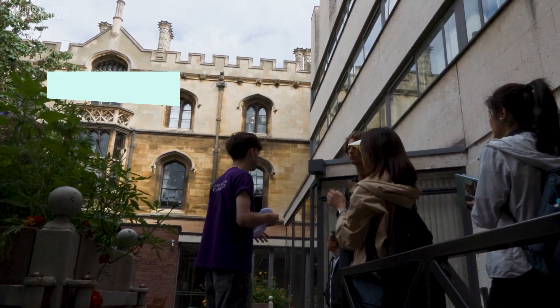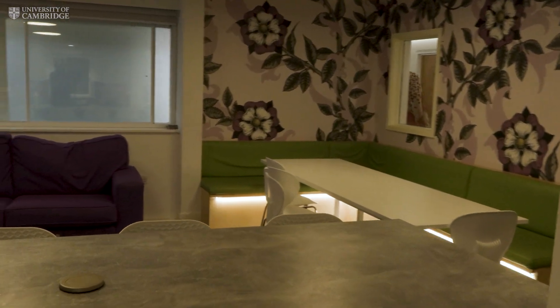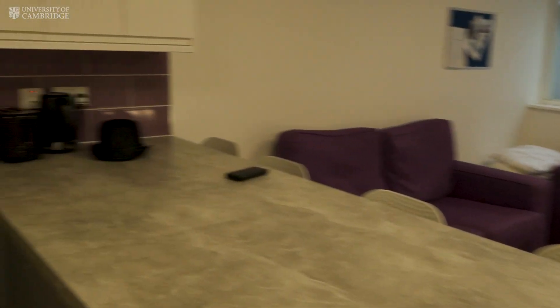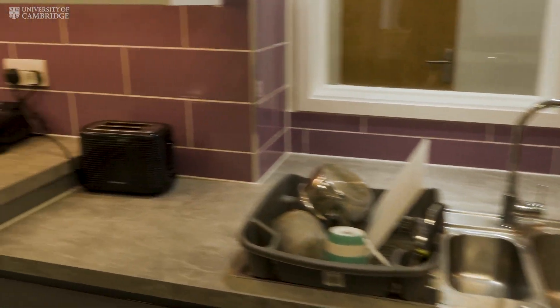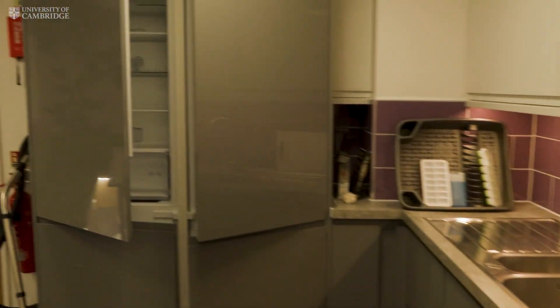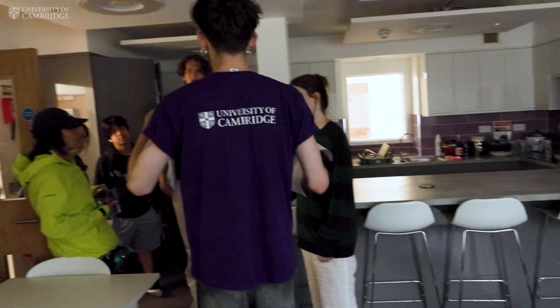So we'll go inside and I'll show you one of the rooms. These are the en-suite rooms, a bit more modern, built a couple of years back. There's no oven sadly due to fire safety, but you've got two hobs and two sinks shared between around 14 to 15 people, so it's pretty big and a very nice social space.